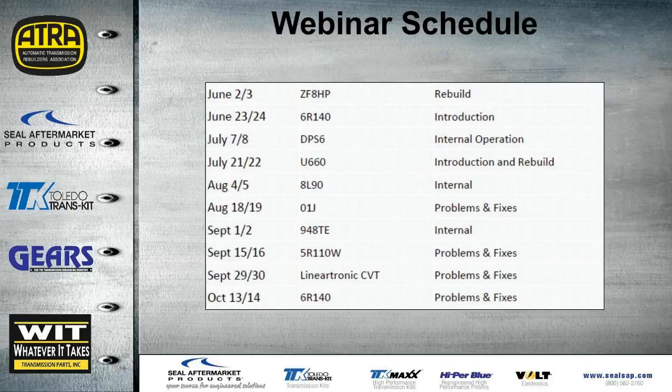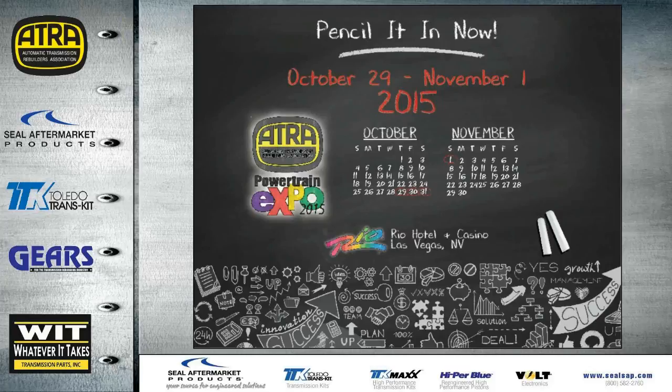Here is a list of the upcoming webinars we have this year. The next one will be June 2nd and 3rd, covering the rebuild and internal parts of the ZF-8HP. The ATRA expo this year will be held at the Rio in Vegas, with dates of October 29th through November 1st — Halloween weekend.